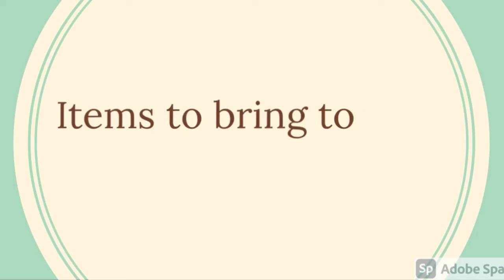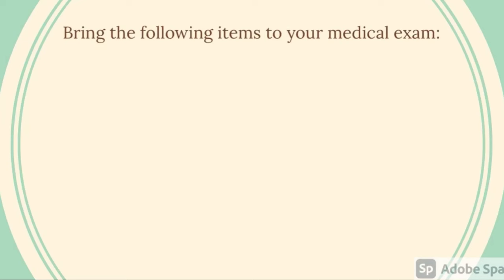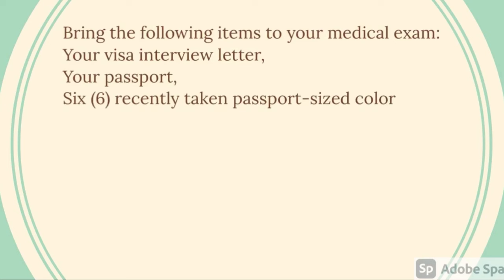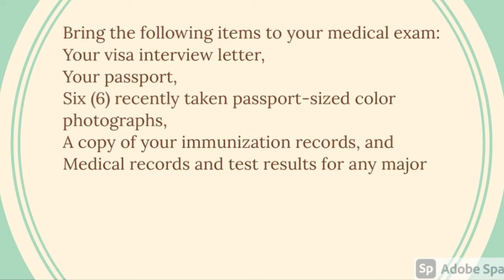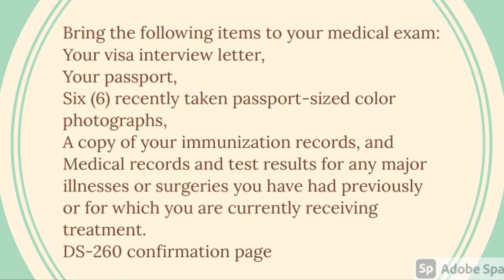Now let's talk about the items you need to bring to your medical examination. Bring the following: your visa interview letter, your passport, six recently taken passport-size color pictures with a blue background, a copy of your immunization records and medical records and test results for any major illnesses or surgeries, and your DS-260 confirmation page.